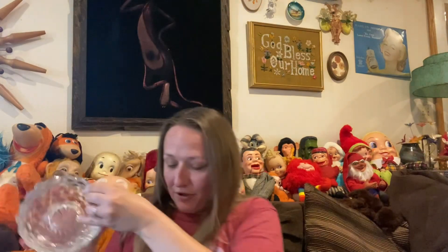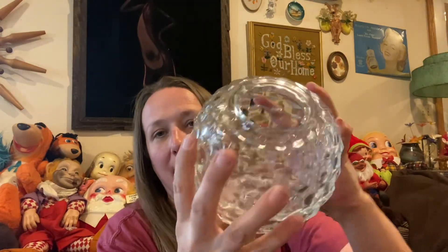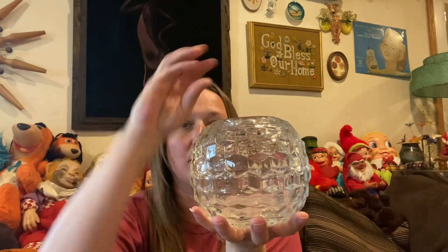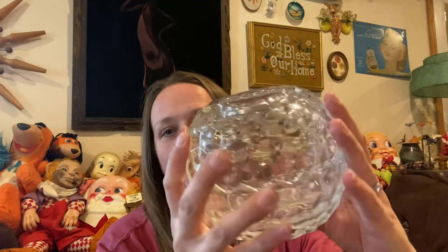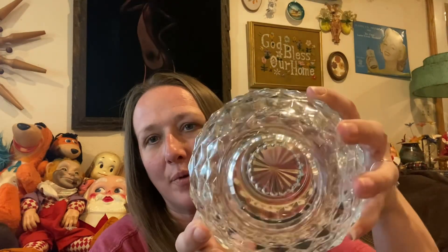I found a fairy lamp in the bins — it's just a homemade one, not like a Fenton or anything like that, but it doesn't have any chips or cracks and it's really pretty. I like these ones because when you put a light in it, it leaves a really beautiful pattern on your ceiling and walls. And look — it looks like crystal! So pretty — a beautiful fairy lamp.